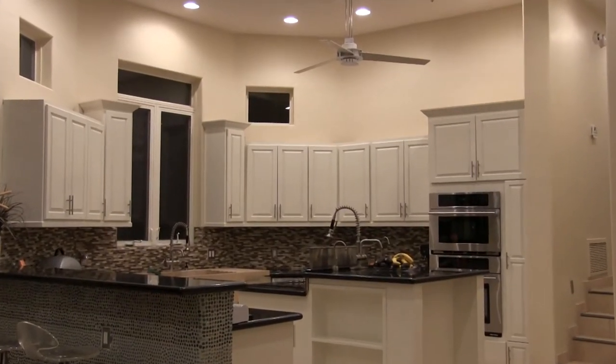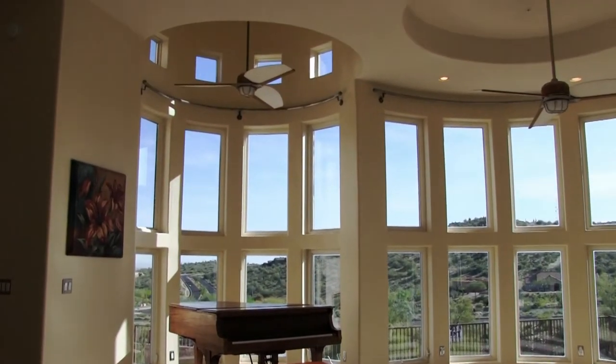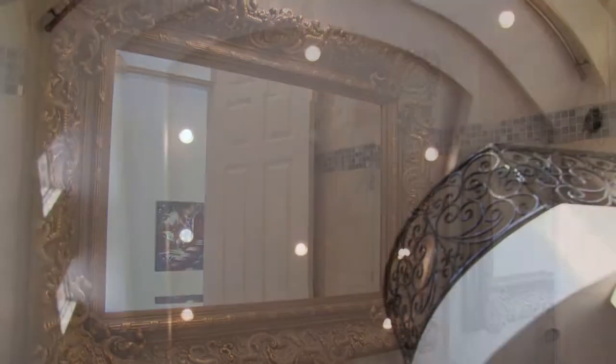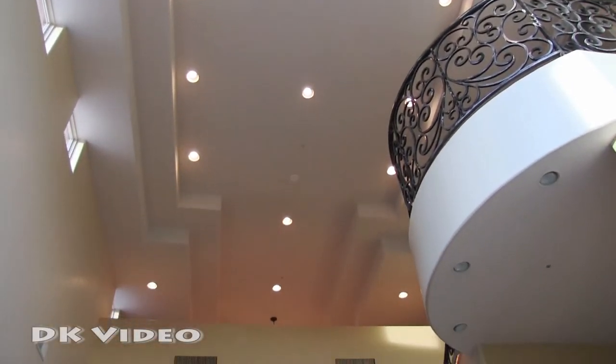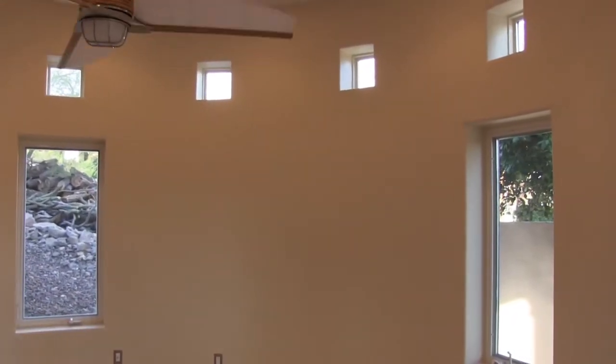The spacious gourmet kitchen flows into the great room and breakfast nook with a spacious dining area, making it the perfect place for any size gathering. Travertine, soaring ceilings, recessed lighting and clerestory windows are used throughout the home.